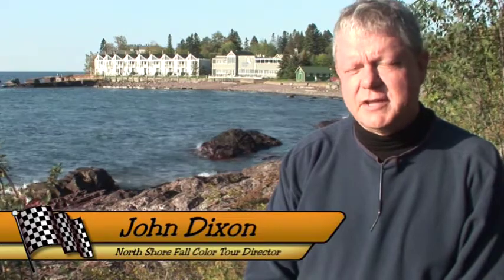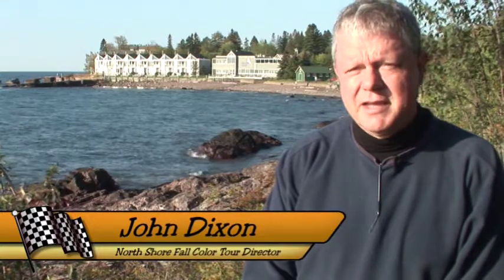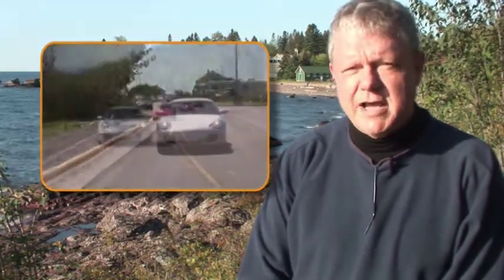The Nordstrom Fall Color Tour is really all about the people — the cars are just a vehicle to get us up here. Everybody likes driving their nice Porsches and we love seeing them, and it's quite magnificent when 40 Porsches roll into Grand Marais and park at the lot at the Coast Guard, or drive single file up to the Gunflint Lodge along the Gunflint Trail. What the Nordstrom Fall Color Tour really is to me is an opportunity to bond with all the people and with nature, so they can see what Minnesota really has to offer up here on the North Shore.